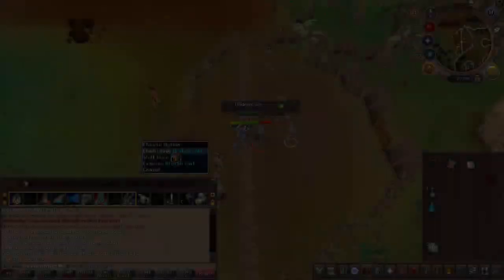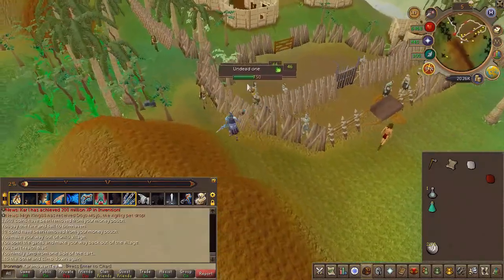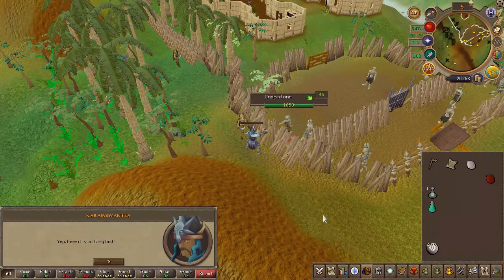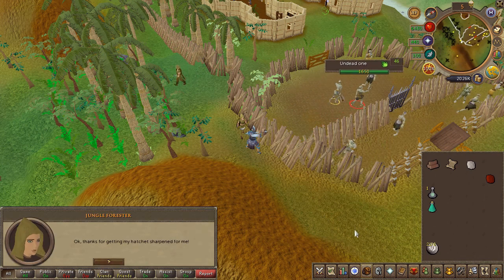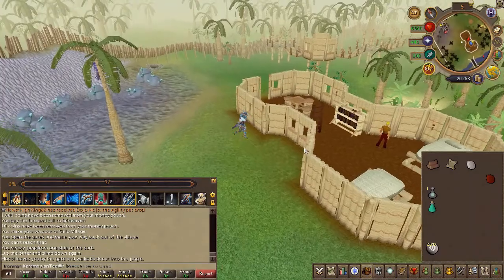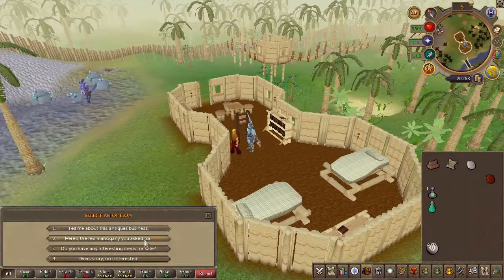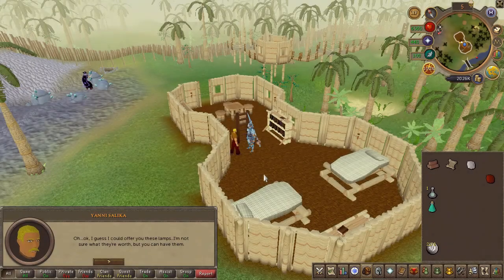Speak to the jungle forester south of Shiloh Village and use the fourth chat option. Finally, speak to Iani where you started the quest and choose the second chat option to complete it.